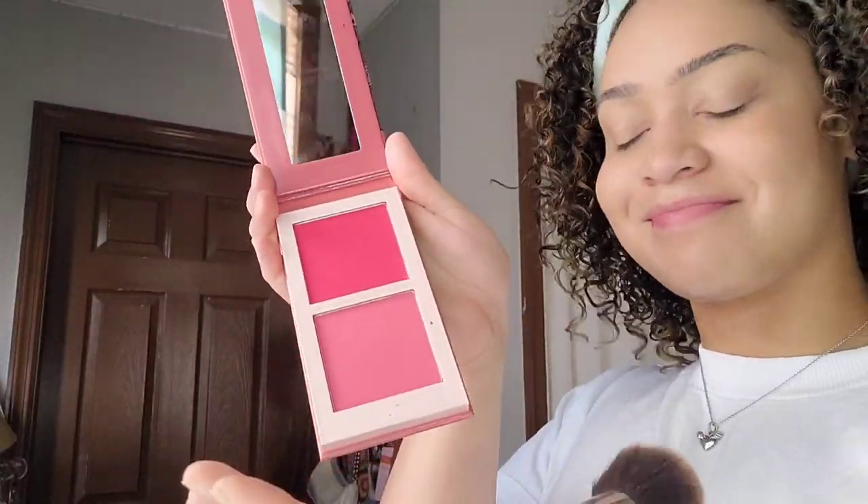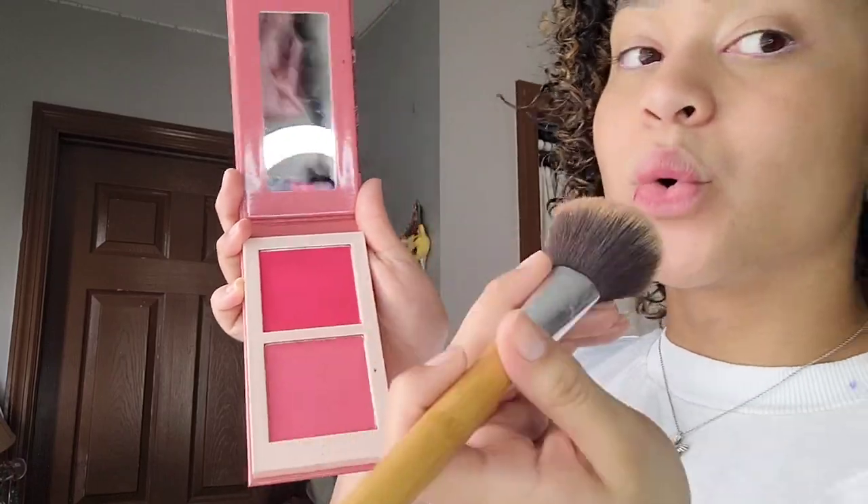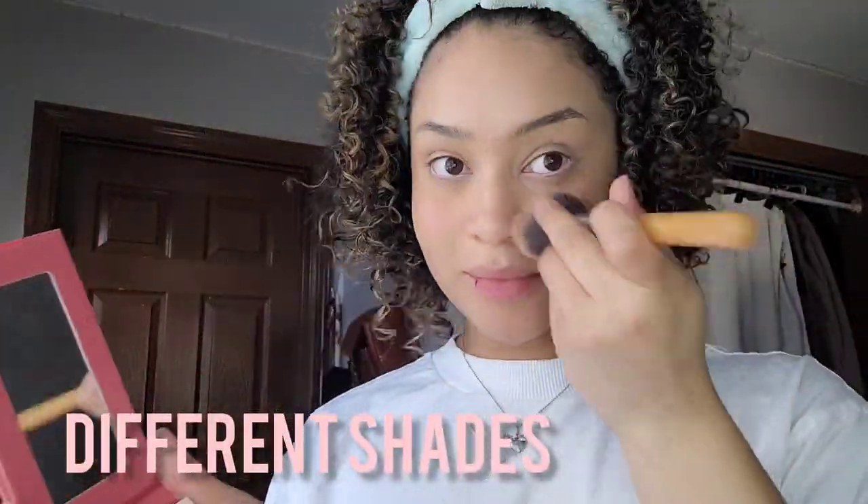Now I'm going to be adding some blush. Look how beautiful those colors are — it's pink, but they have different shades of pink. I'm just adding the blush on my face to create like a sun-kissed look.